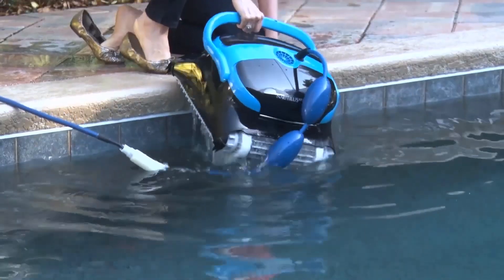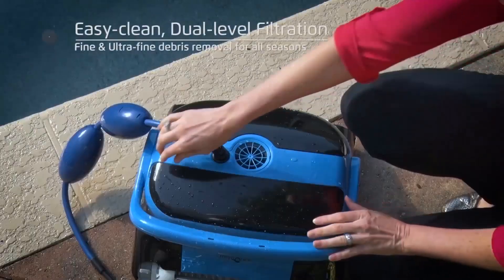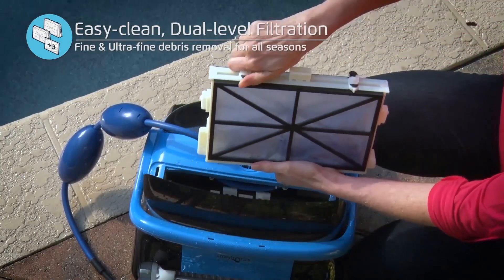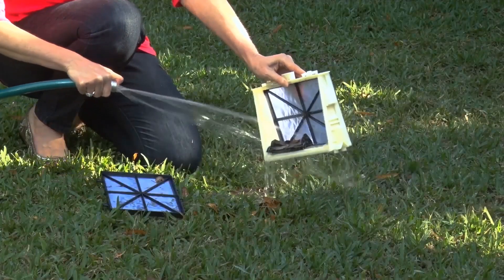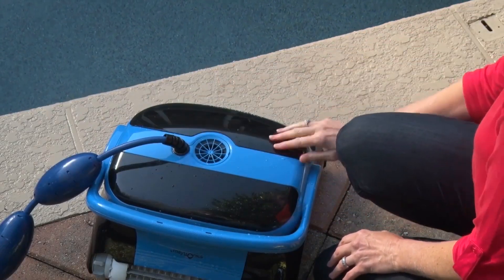Additionally, the model with Wi-Fi connectivity allows users to start cleanings remotely and schedule them regularly through the MyDolphin app, adding a layer of convenience to the pool maintenance routine. In conclusion, the Dolphin Nautilus CC Plus is a high-tech, reliable, and user-friendly pool cleaner that promises to transform the pool cleaning experience.